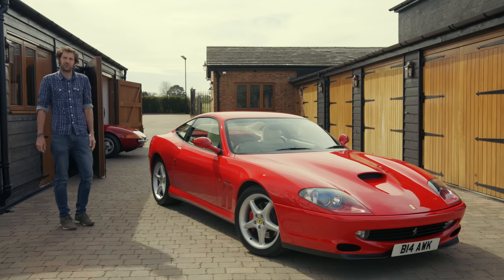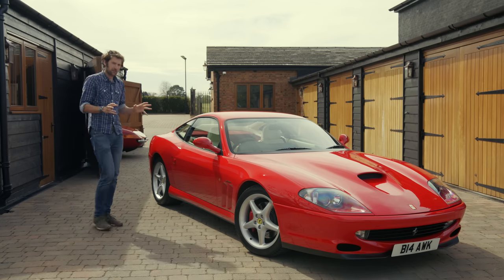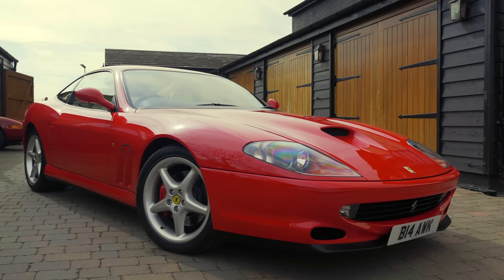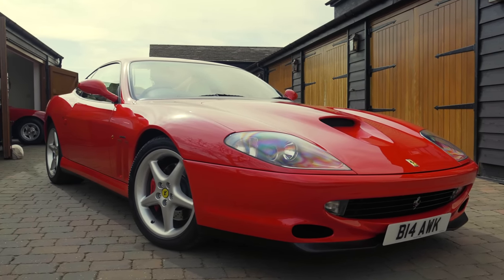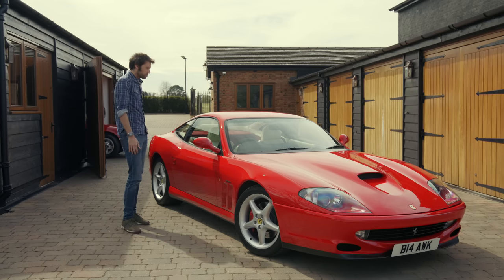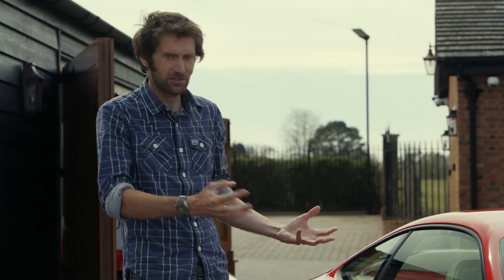The Daytona I was intrigued to drive. This 550 Maranello, I have to say, I am very, very excited to drive, because it came out when I was 14, when I was sort of really in the height of my love of Ferrari, and every test it seemed to do, it just seemed to be garlanded with praise. And everything I read about it suggested that it was just incredible.